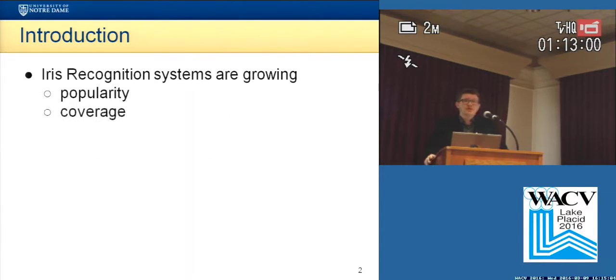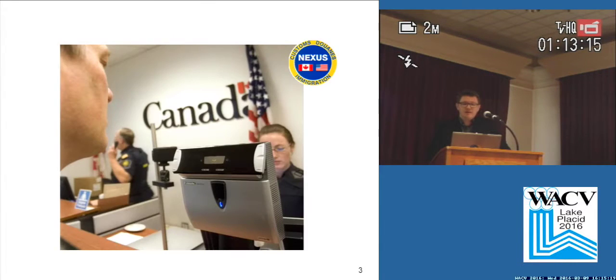As most of you would probably know, iris recognition is already a well-established technology, and it has been growing in popularity and in coverage. Some examples of this are the Nexus program for border crossing in Canada,